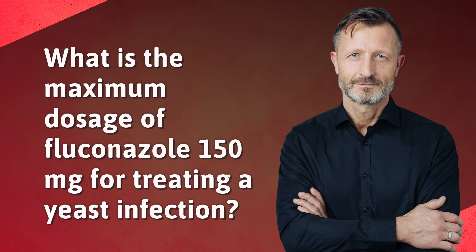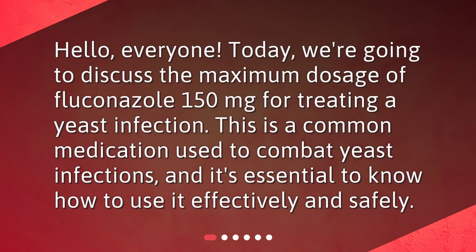What is the maximum dosage of fluconazole 150 mg for treating a yeast infection? Hello, everyone. Today, we're going to discuss the maximum dosage of fluconazole 150 mg for treating a yeast infection. This is a common medication used to combat yeast infections, and it's essential to know how to use it effectively and safely.